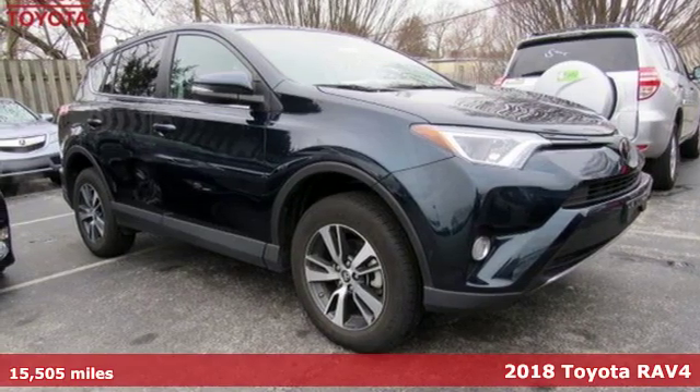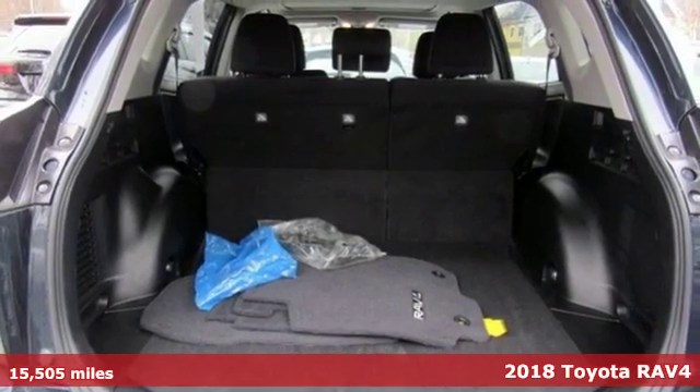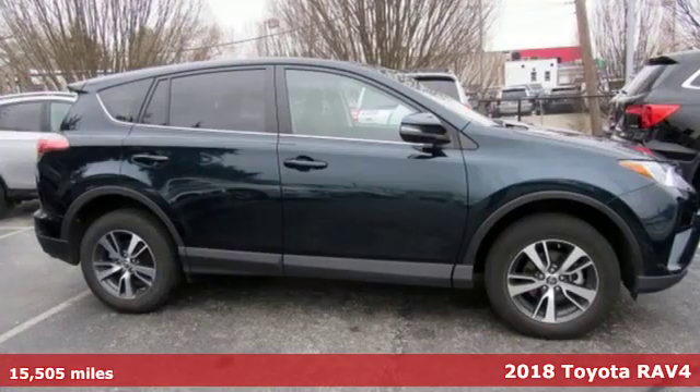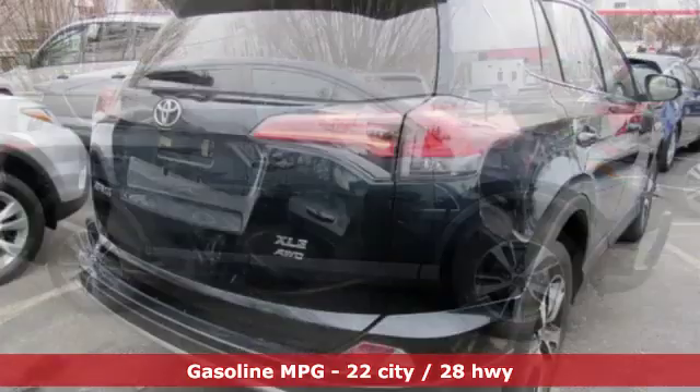Here's a 2018 Toyota RAV4. This dynamic, elegant and spacious RAV4 is the right choice for whatever's next. A great vehicle is comprised of great features like these.